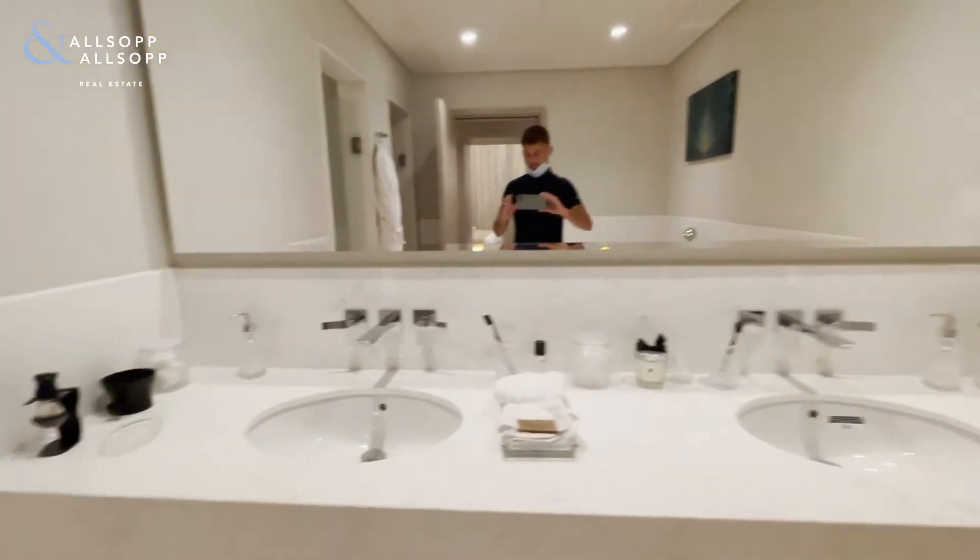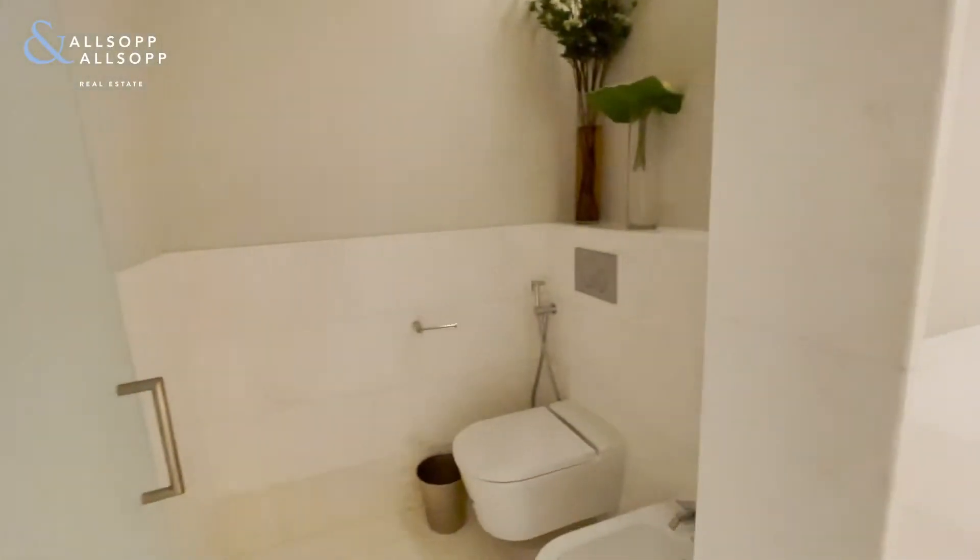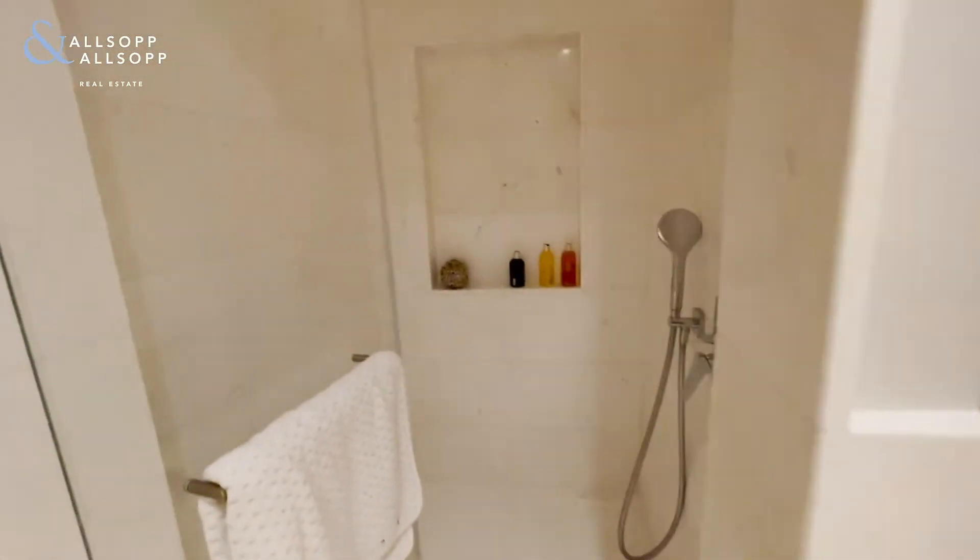There's a standalone bathtub, his and her sinks, and then a walk-in shower as well.